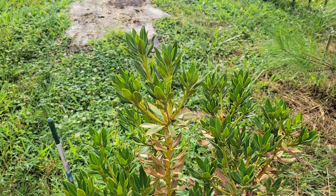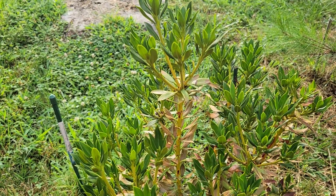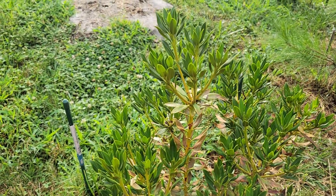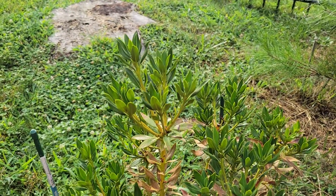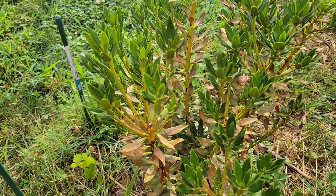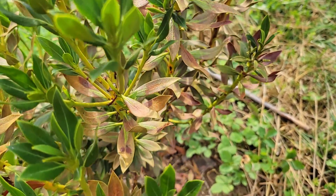Here is a mountain laurel, Kalmia latifolia, and this particular cultivar is the Minuet cultivar. I purchased this at Home Depot earlier in the spring, and it's been growing here all summer, but recently it's had a lot of browning on the leaves.